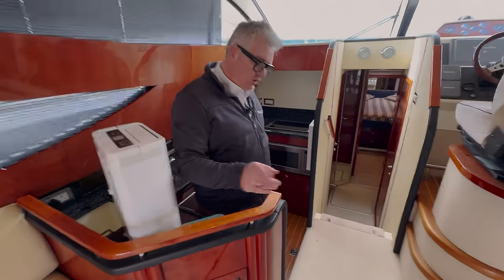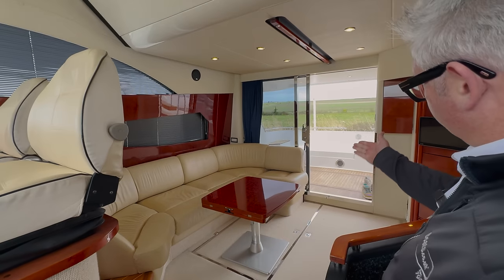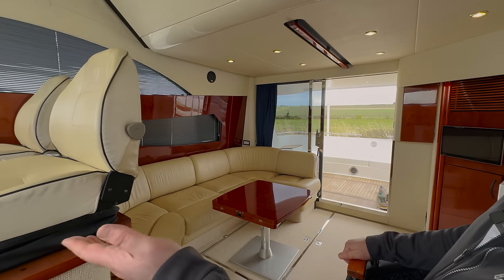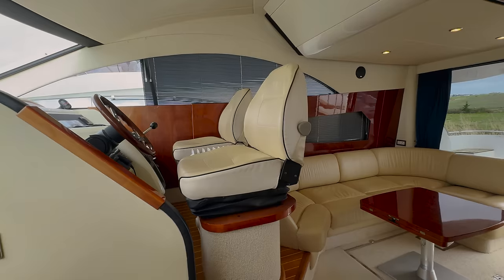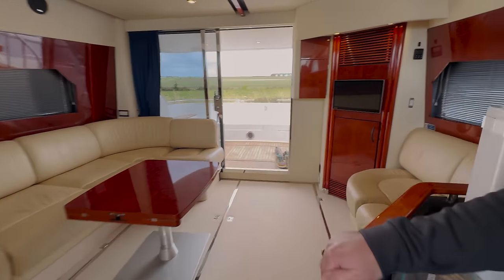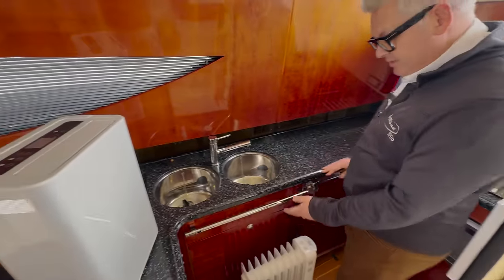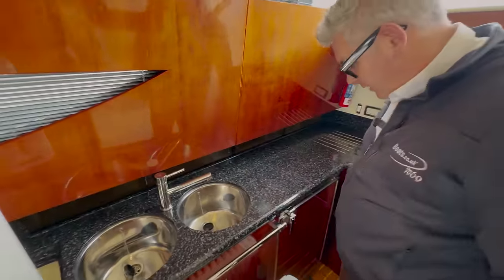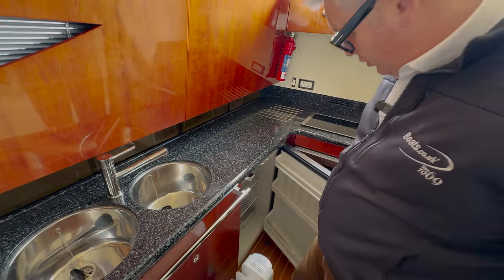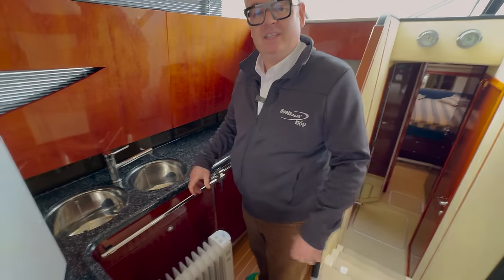If you come next to me here and look back that way, if you're in the galley you're actually serving the cockpit, the saloon, and the lower helm, which is all quite nice. The galley has the original worktops which are Avonite — twin sinks, the hob, the microwave oven, a fridge, and a little heater because it's still a bit cold in England at the moment.